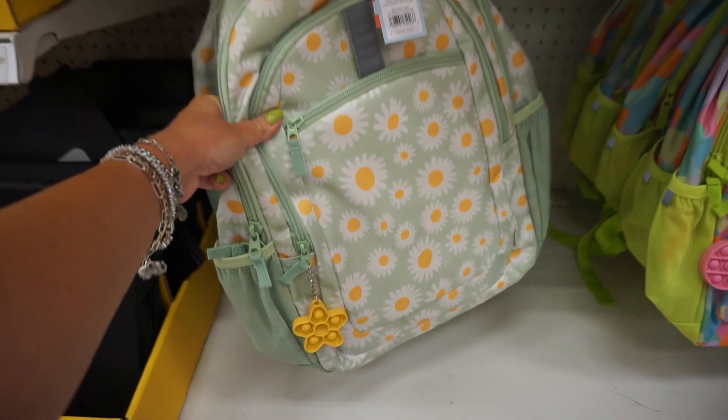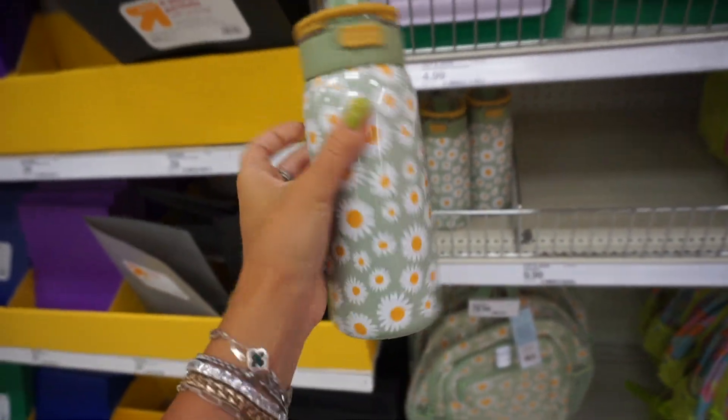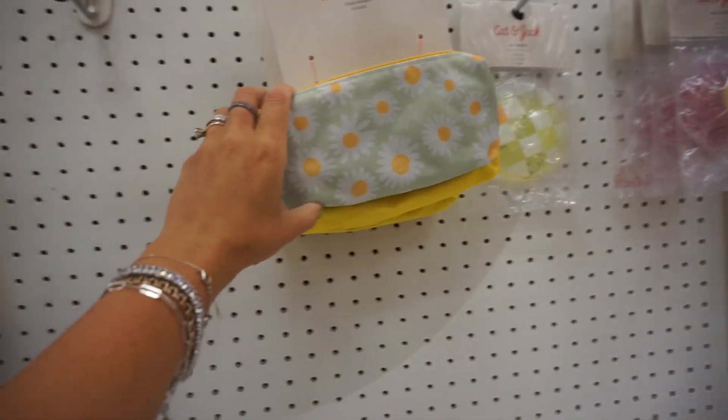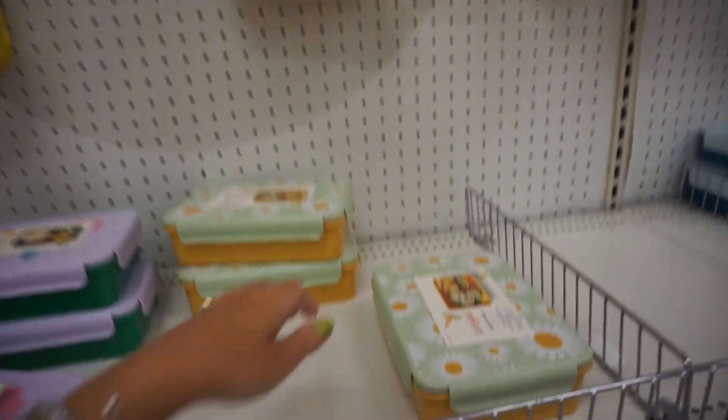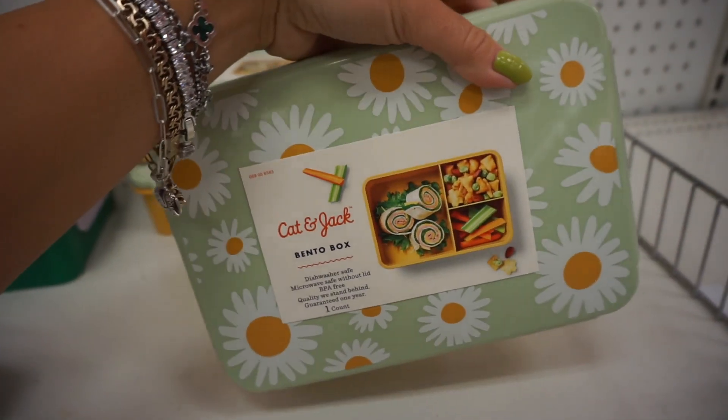I do like the fact that they all match. For example, this daisy backpack — you can also get a matching cup, metal, and you can also get a reusable sandwich bag and reusable snack bag, as well as a lunch box. Actually, this one is even better — this one is a bento box.